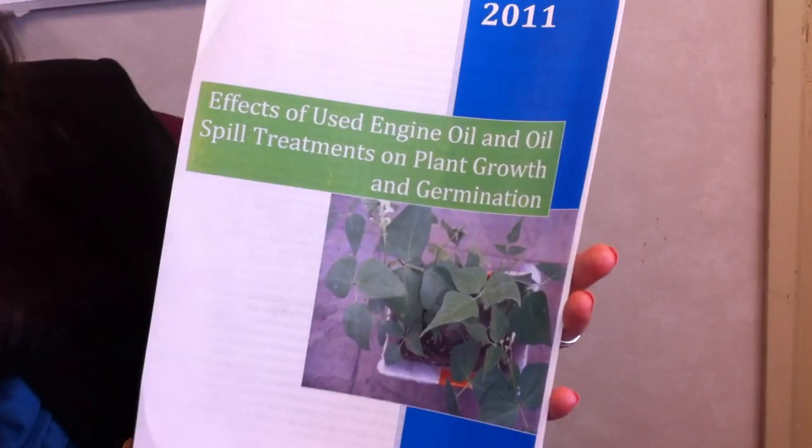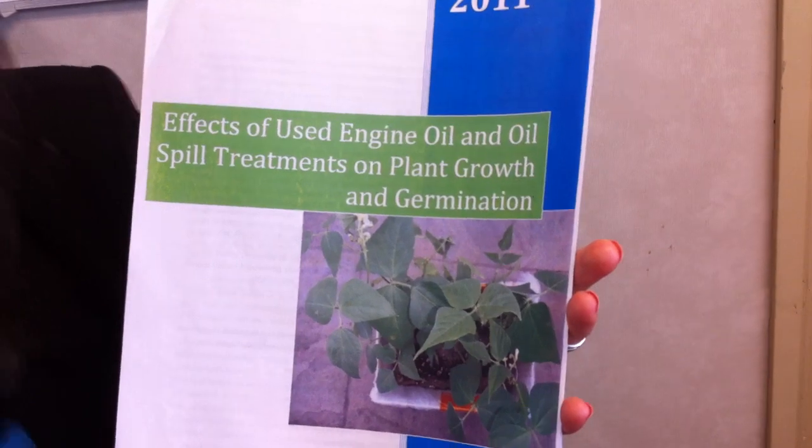Hi. I was doing an ecology project and I designed one — it was called 'The Effects of Used Engine Oil and Oil Spill Treatments on Plant Growth and Germination.' In my research I really wanted to find out how oil affects plant growth and also whether there were any products that could decrease the negative effects of oil on plants.